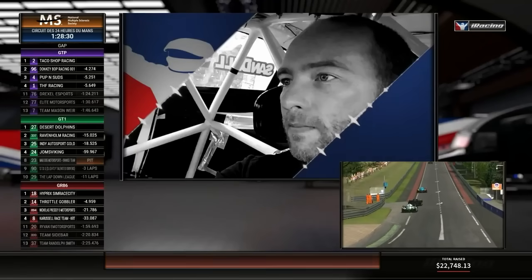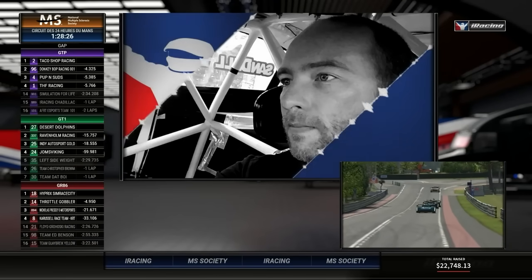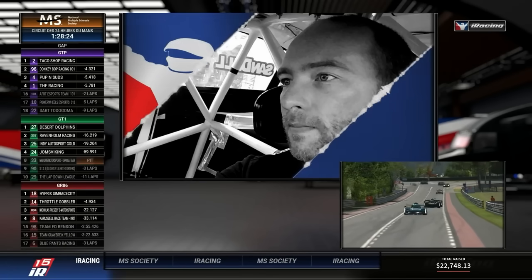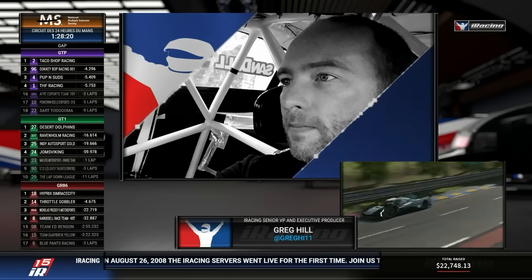Hey guys, thanks for having me on. My name's Greg Hill and I'm the executive producer here at iRacing. Happy to support the Race for More 2.4 for the third year now. It's such a great cause and thanks to all the donors, sponsors and participants.